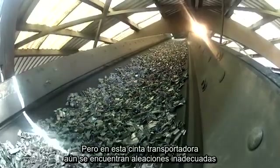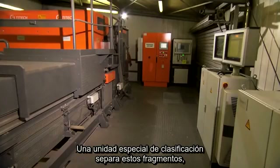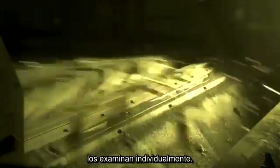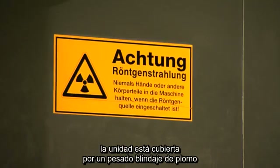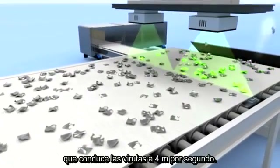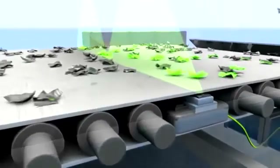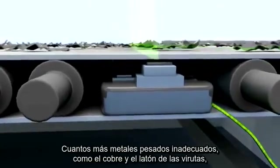Unsuitable alloys containing high levels of copper or zinc are still found on the conveyor belt. A special sorting unit separates these fragments using two powerful x-ray sources with an energy of 160 kilo-electron volts to examine individual parts. To protect workers from high levels of radiation, the unit is covered with a heavy lead sheathing. The aluminum chips evenly cover a more than two-meter-wide conveyor belt, carried at a speed of four meters per second. X-ray lamps examine them from above, while the x-ray detector under the belt measures incoming radiation — the more heavy metals such as copper and brass present, the less radiation passes through.